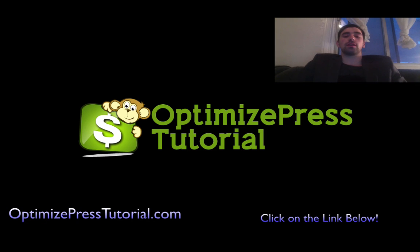I highly suggest you take advantage of this opportunity. If you have any questions please send us an email — I will be glad to serve you. Richie Davis from OptimizePressTutorial.com. Have a great day!